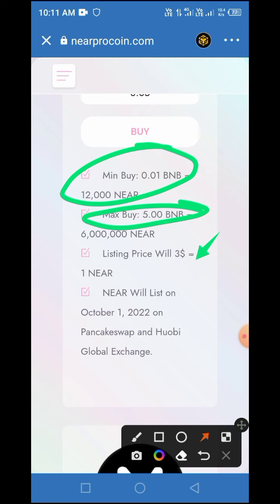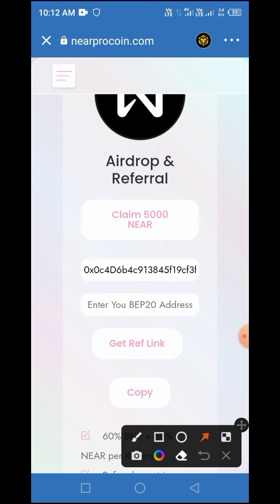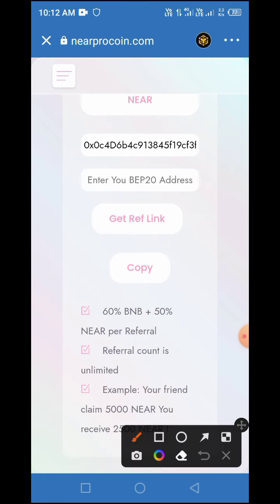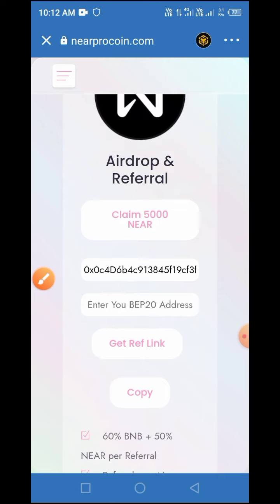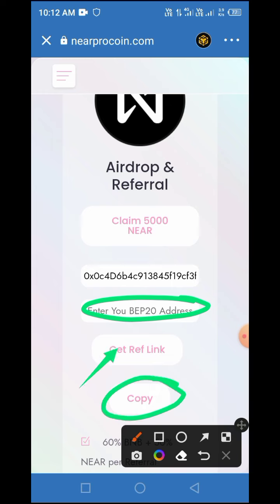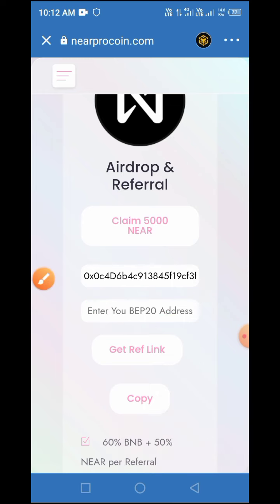To claim this token in airdrop, tap on the claim button. But before that, you can also participate in the referral program of this project, where you get 60 BNB plus 50% Near Pro Coin for every claim made through your referral link. To generate your referral link, put your BEP-20 wallet address in the space provided, tap on 'Referral Link', then tap 'Copy' to copy the link and share it with family, friends, and on social media.